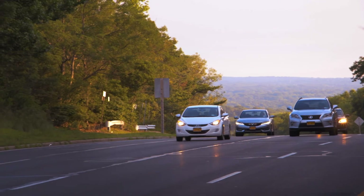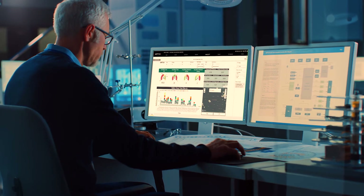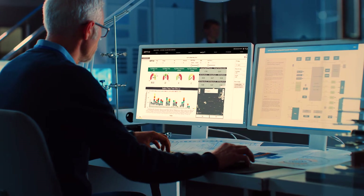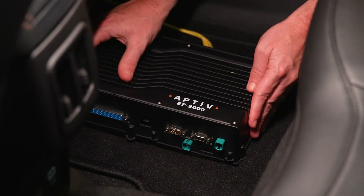The EP2000 doesn't just meet customer needs today — it was designed to meet future needs as well. Aptiv has created a product that solves current vehicle data collection challenges as well as meeting future needs. It's also the first device of its kind to use this high-performance multi-core processor. This faster processor allows the EP2000 to perform more calculations on the edge, and it also has more connectivity and storage options.